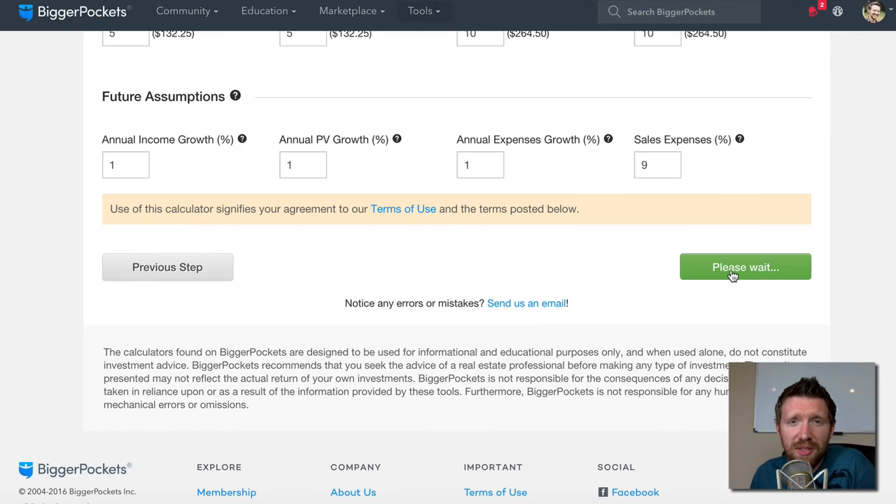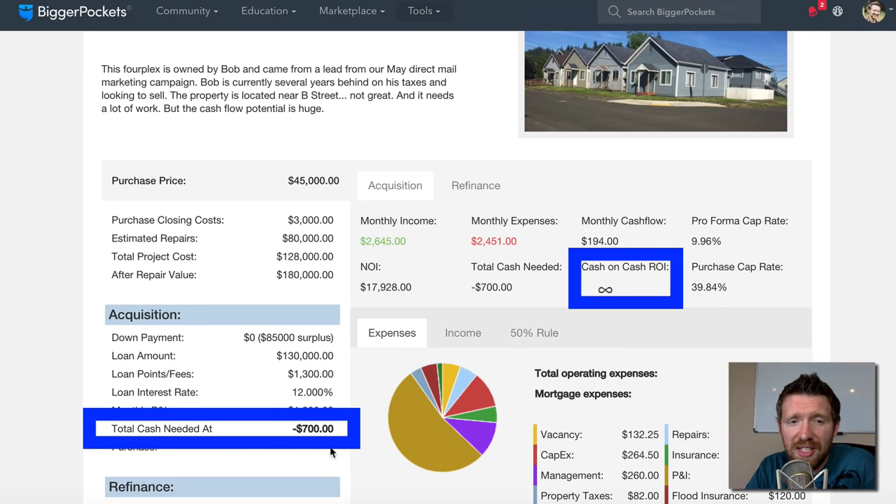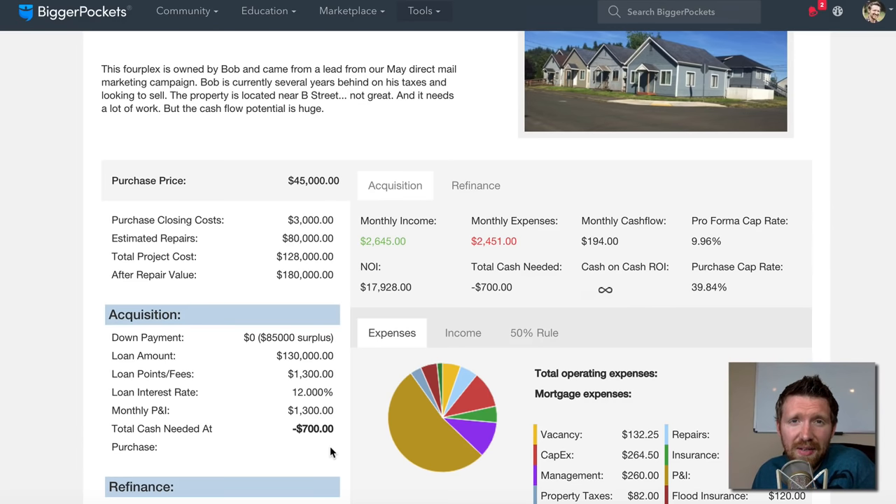Here are the revised results. During the acquisition phase, monthly income is $2,645 and monthly expenses are $2,451, so I'm making $200 a month in cash flow even while using the expensive high-interest loan. My cash-on-cash return shows as infinite. Why? Because my total cash needed at purchase was negative $700 — meaning I actually got $700 back when I closed on this property. I had essentially no money in the deal at all.